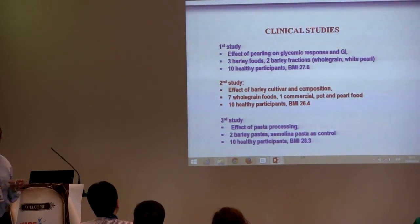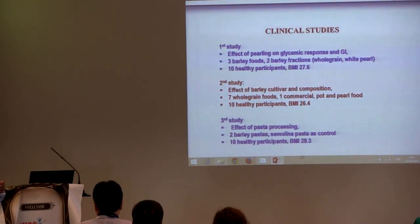In the third study, we looked at the effect of processing. We processed barley into pasta to see the effect of processing. We used two barley pastas and one semolina pasta as control, again with 10 healthy participants with a BMI of about 28.3.